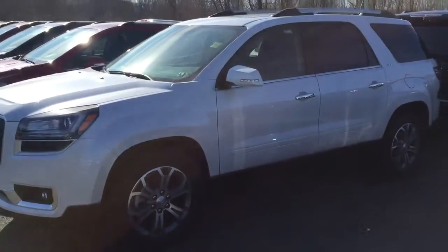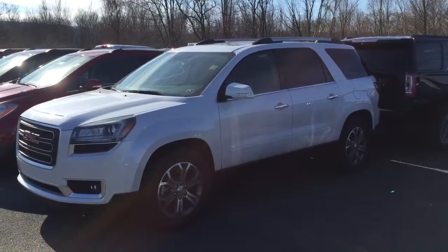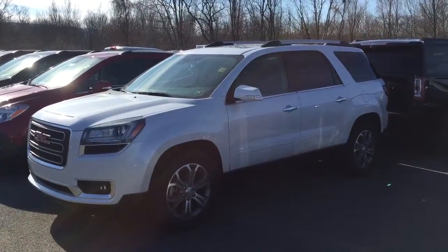If there's any information I can get for you, don't hesitate. Give me a call, click, or stop on by.